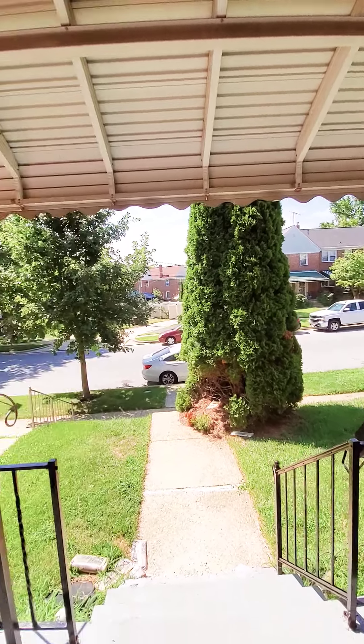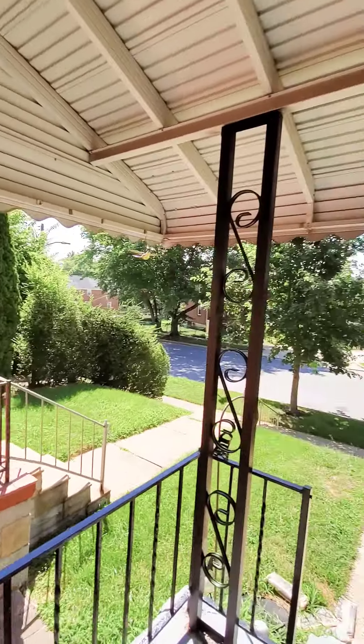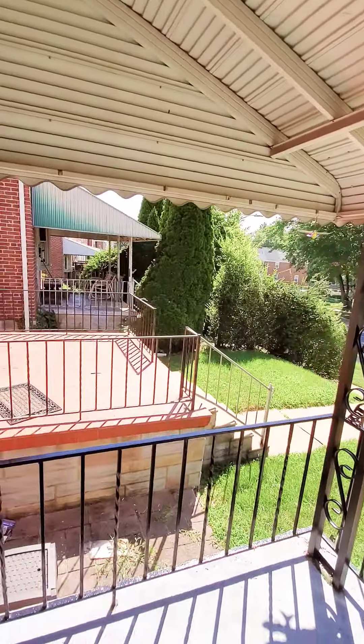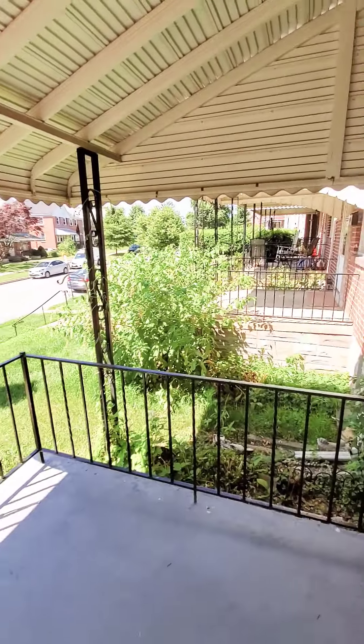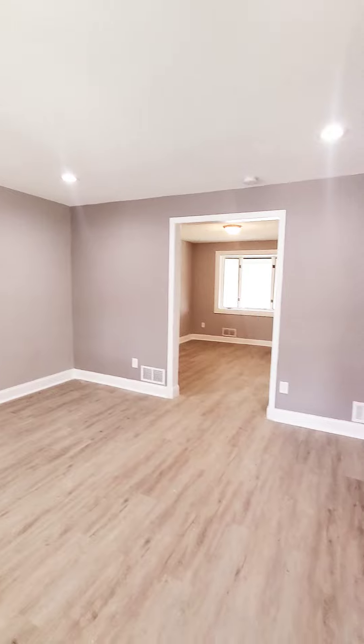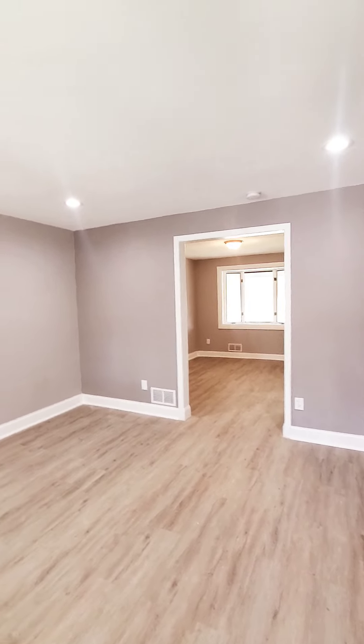Hello, we're here in East Baltimore County getting a view of the black nice and quiet covered front porch, screen door — come on in. This is a three-bedroom, one and a half bath unit that has already passed inspection.